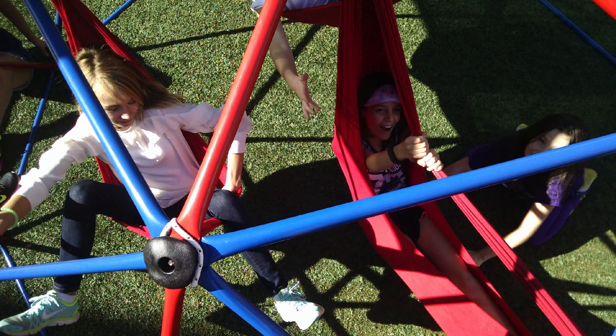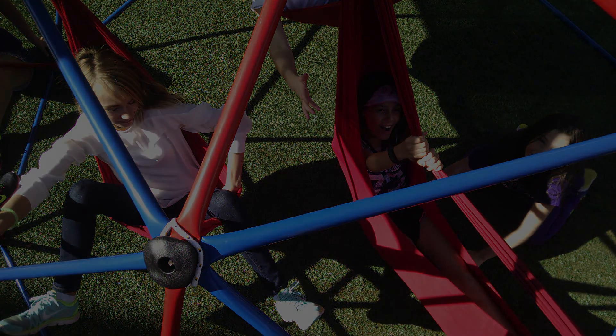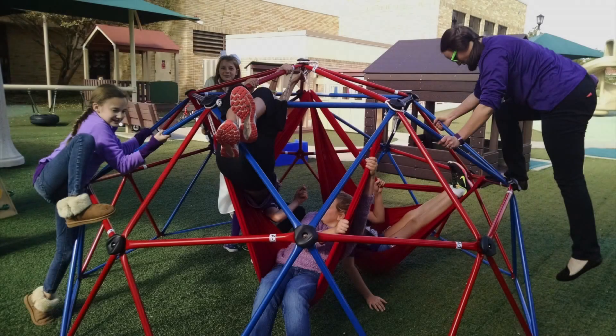The Lycra climbing structure is an innovative type of playground equipment designed for children with sensory processing disorder and other developmental disabilities. This idea utilizes a special type of fabric called Lycra, which is used in occupational therapy clinics around the country to help those children with difficulties to self-regulate, integrate primitive reflexes, and develop gross motor skills.